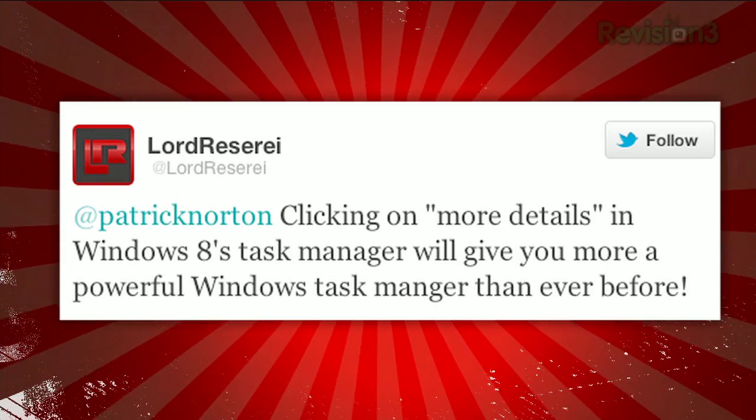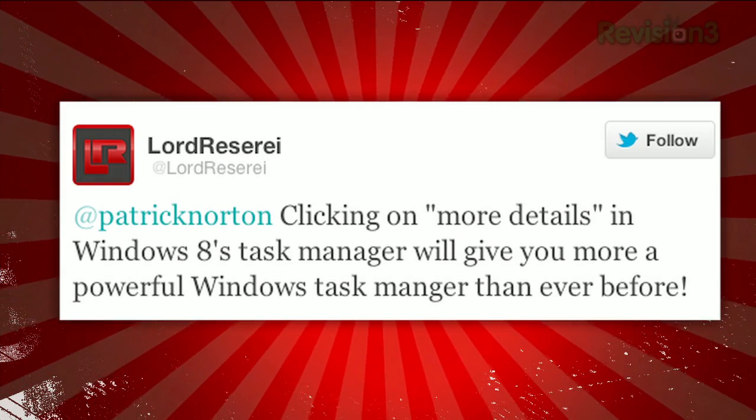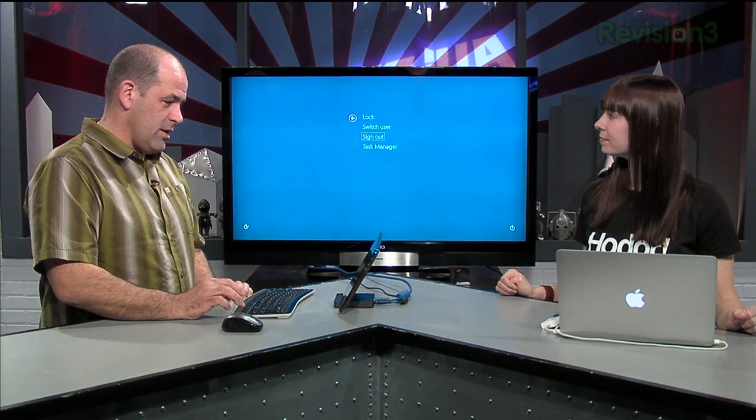Speaking of Twitter, at Lord Preserite tweets: clicking on more details on Windows 8's Task Manager will give you a more powerful Windows Task Manager than ever before. And I'm sitting there thinking, okay, Control-Alt-Delete and Task Manager, and you get this.